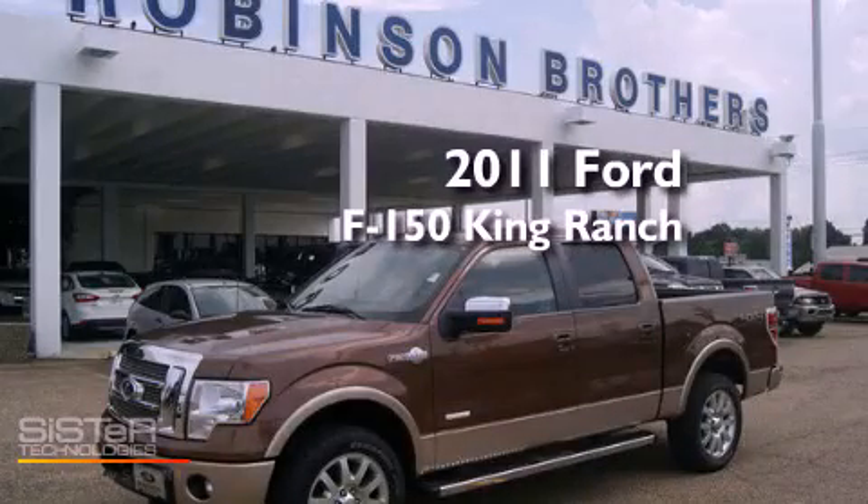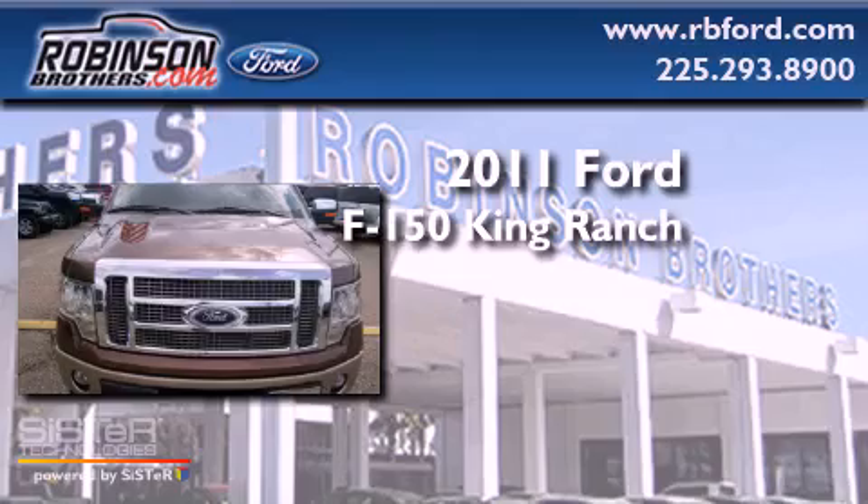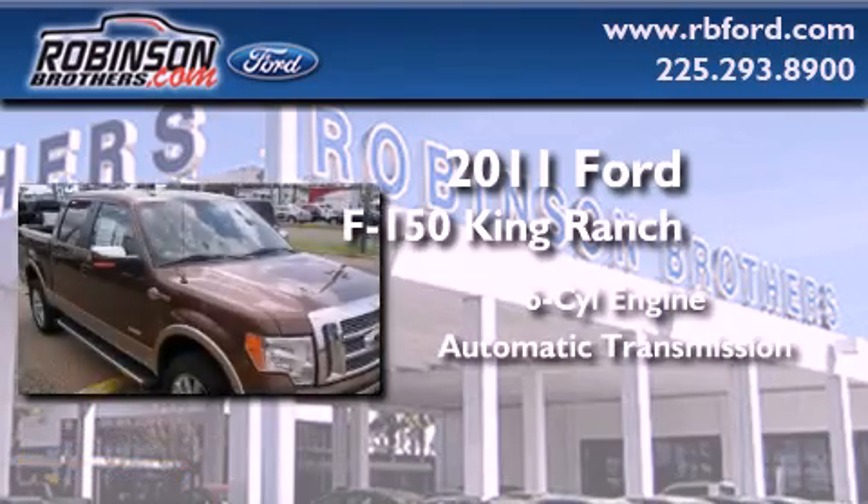This is a brand-new 2011 Ford F-150 King Ranch. It features a six-cylinder engine, an automatic transmission, and four-wheel drive.